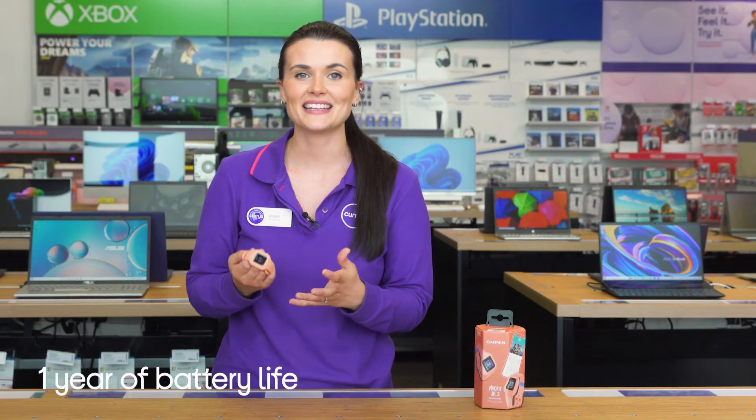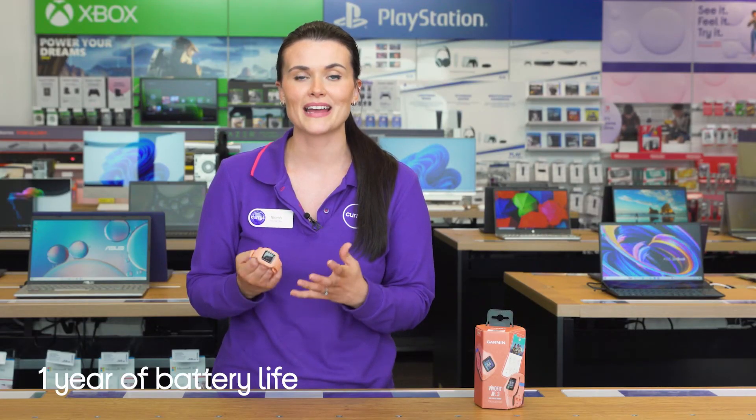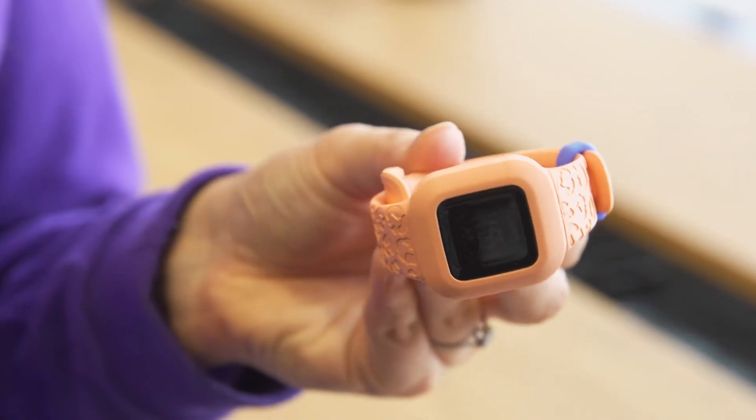The battery gives you a year of use, so you won't have to worry about the hassle of charging or constantly changing them, and when the time comes they're easy to replace for parents.